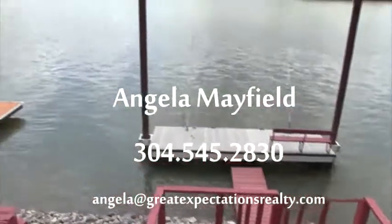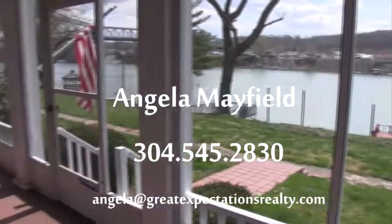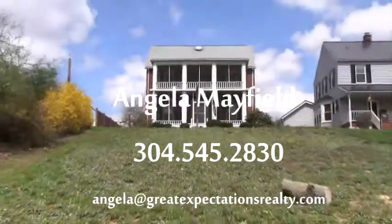If you would like more information or would like to schedule a showing, contact Angela Mayfield, her cell 304-545-2830 or Angela at GreatExpectationsRealty.com.